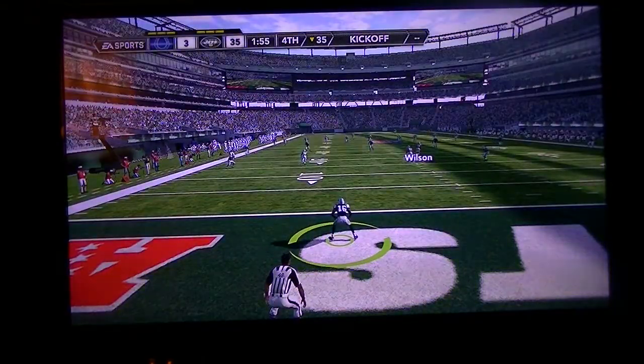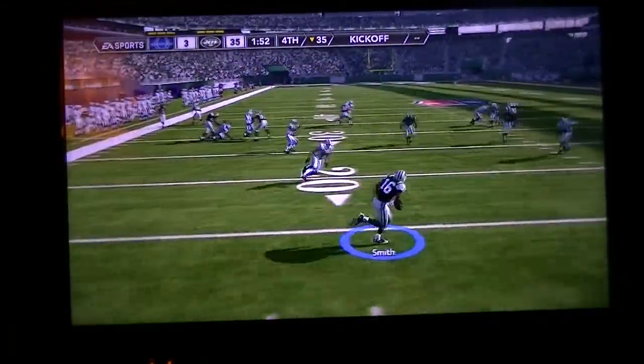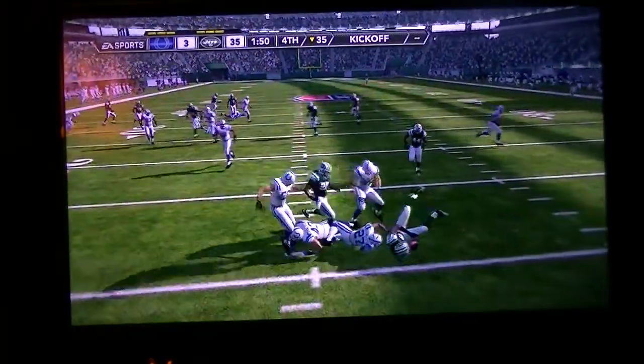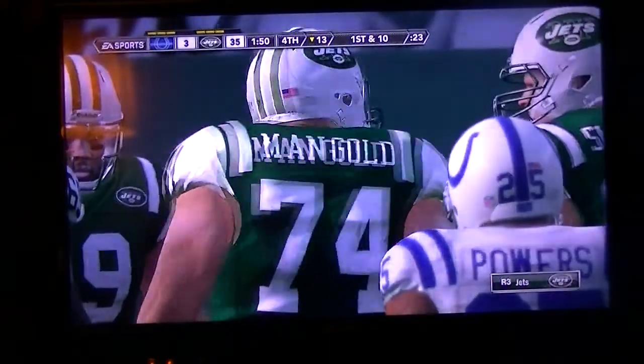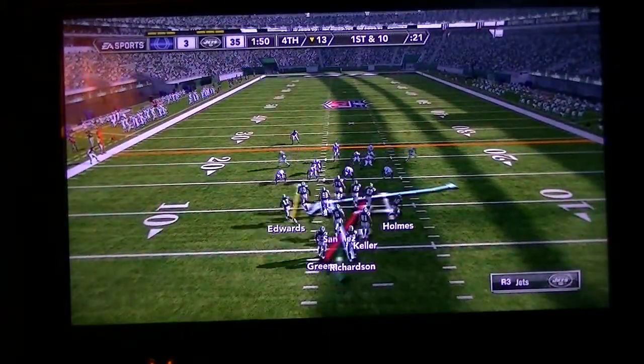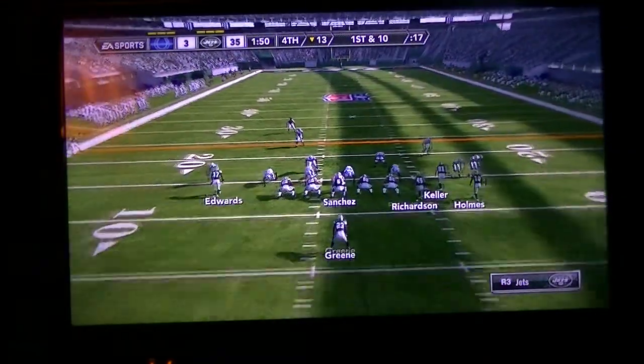McAfee will be kicking off. Smith is back to receive the kick. When you're returning kicks, you've got to know when to take it out and when to just take a knee. That is such a split-second decision. I really can't fault him there — he's just trying to make something happen.